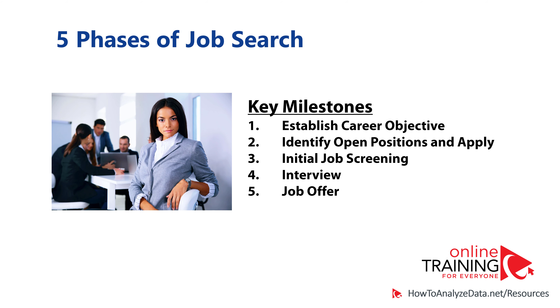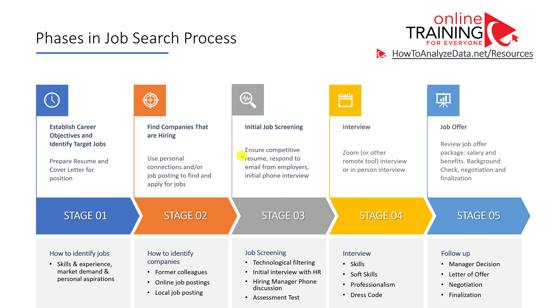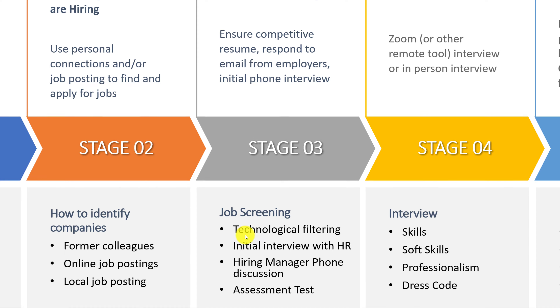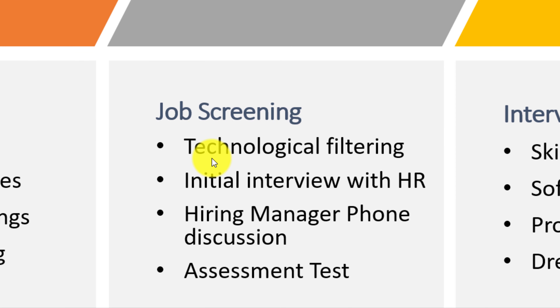If your skills and experiences are competitive and of interest to potential employers, you might go through initial job screening. You'll typically receive an email or phone call from the potential employer asking for some additional info. If the employer receives a lot of submissions, they use technological filtering to identify resumes based on keywords. So it is very important to have the right set of keywords for the job you're applying for as part of your resume, cover letter, and job application.